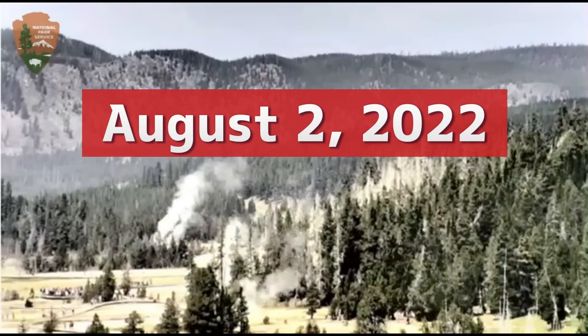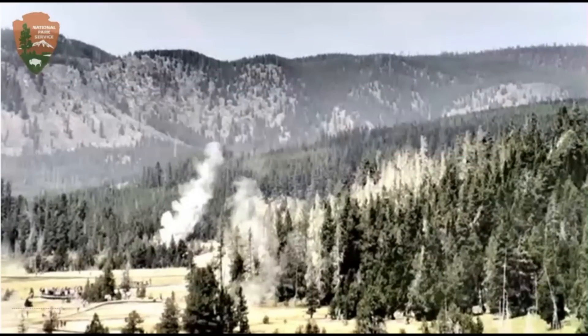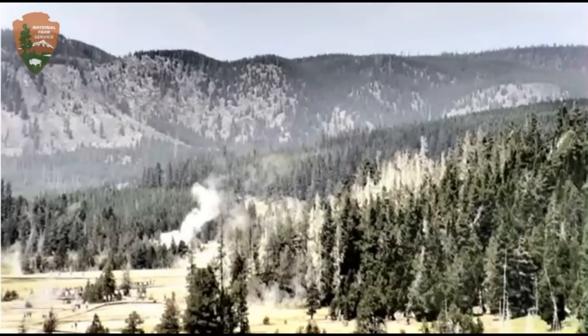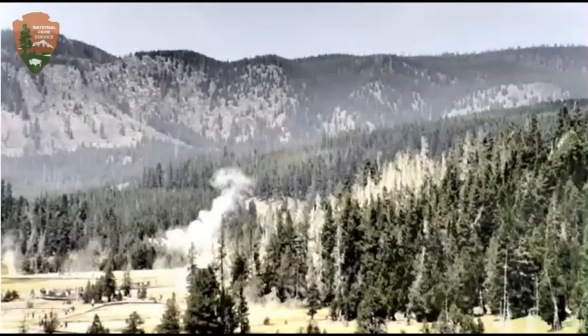Thank you very much for joining me here. We have a live view of Yellowstone National Park from their web camera. We're looking back upon the upper geyser basin. This is a camera they labeled for Old Faithful Geyser.